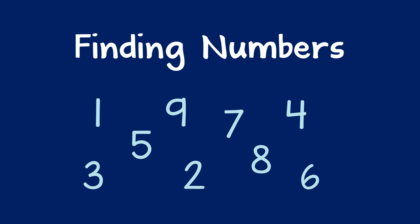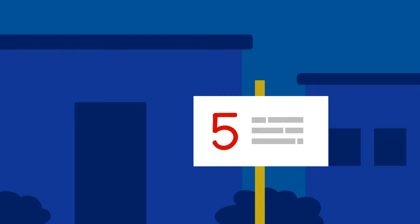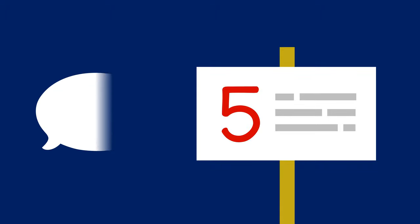To help a child practice recognizing numbers, you can make a game of finding them around you. For example, if you see a sign with a 5 on it, you might say, 'I see a number, can you find it?' When they find it, you can ask, 'What number is that?' And the child can say, '5.'